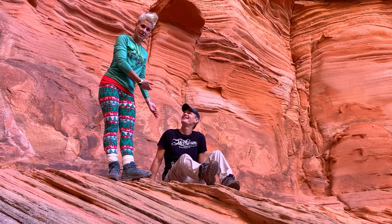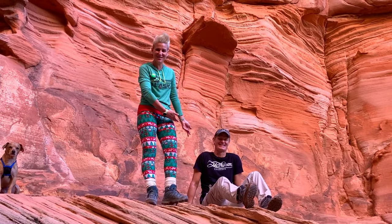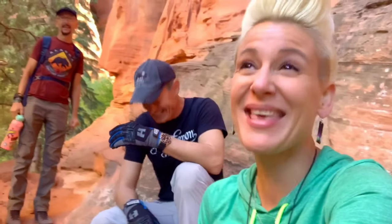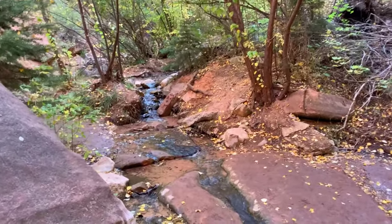We're going to write a letter to the Utah Department of State Nature because they need to clean up this trail — there's too much dirt and some of it got in her shoe. Don't be like us complaining about that. Check out this beautiful creek — the trail goes one way and the creek goes the other. We're going in!